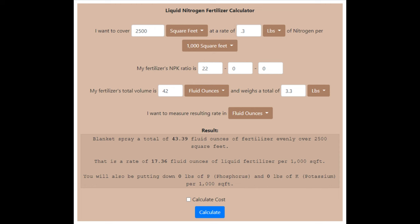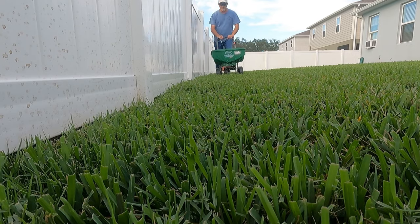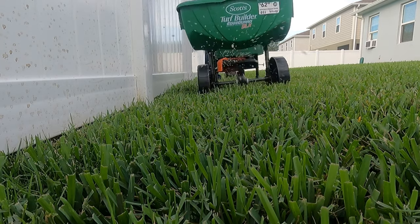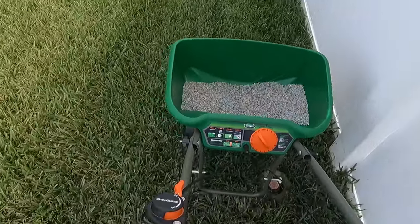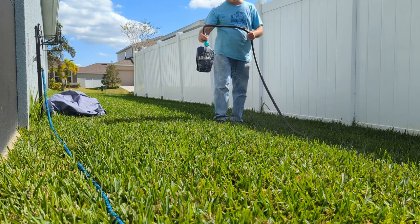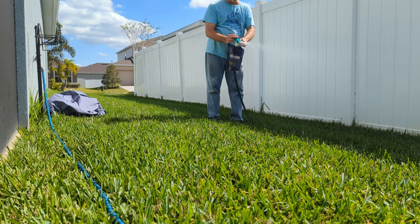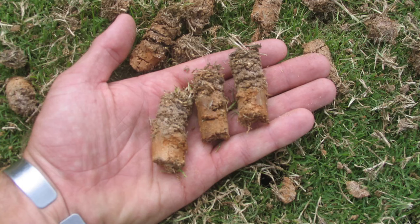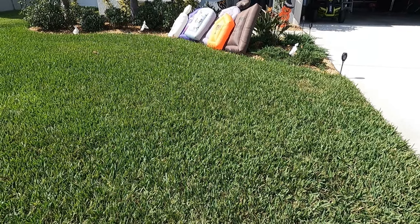I have St. Augustine grass in Florida. My lawn is hungry for nutrients and I like to put down between a half to three-quarters of a pound of nitrogen per application — Sunday doesn't come close to that. Also, fast release fertilizers like liquid fertilizers used exclusively can contribute to producing thatch, along with shallow watering and not mowing often enough.